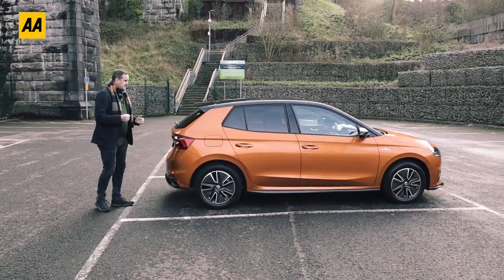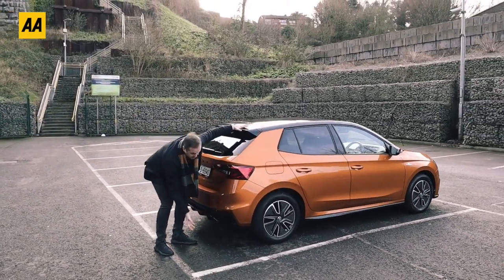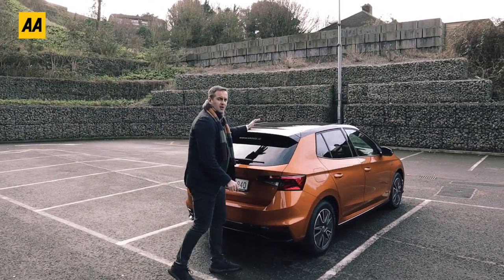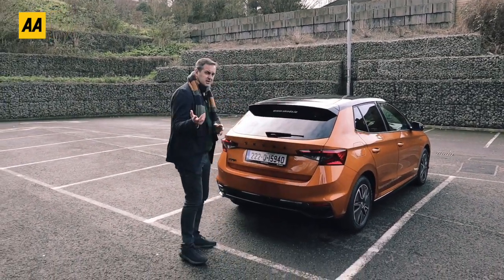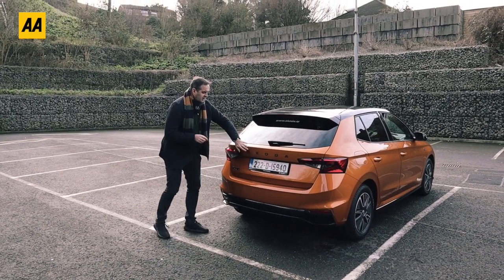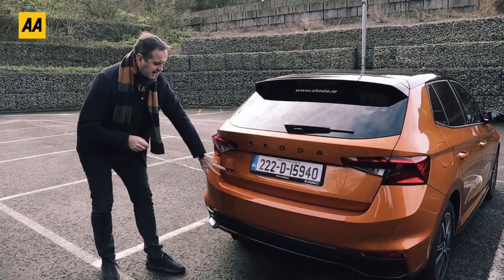If we move around to the back we'll see more black accents. We have a black roof spoiler and this black rear diffuser. There is a panoramic glass roof on this version, which is an option in lots of markets but is standard fit here, and finishing off the black accents we have black Skoda lettering for both the Skoda name and the Fabia badge itself.